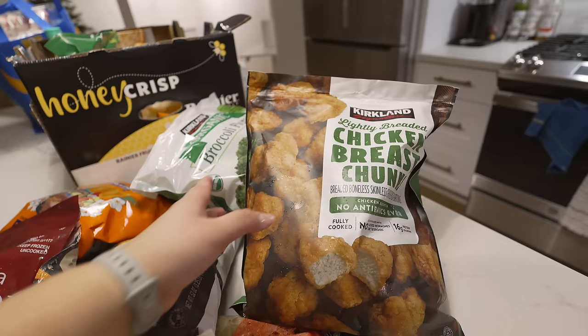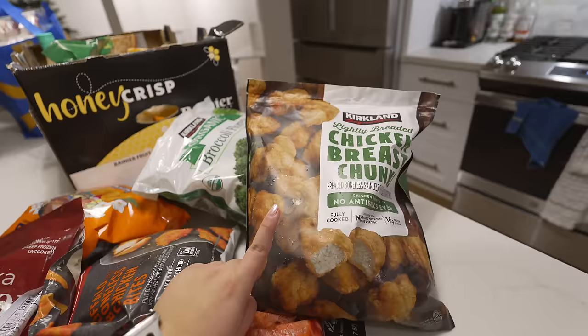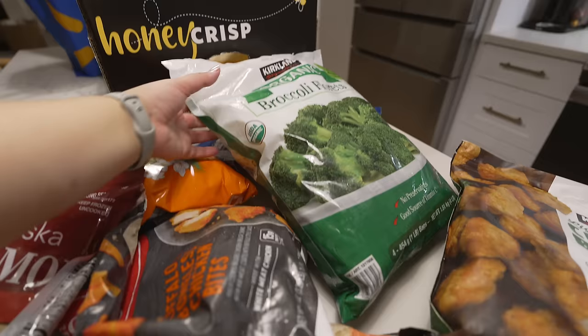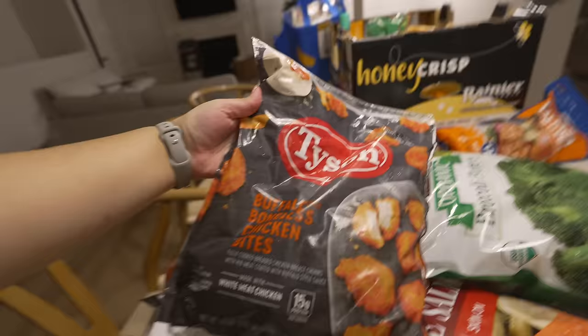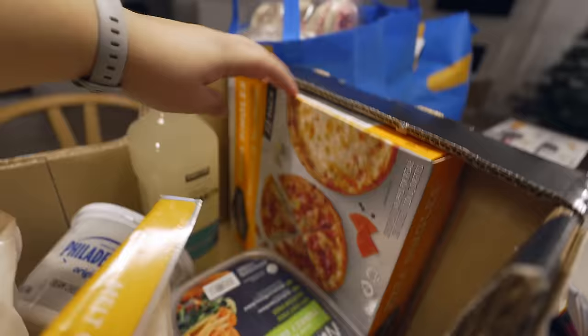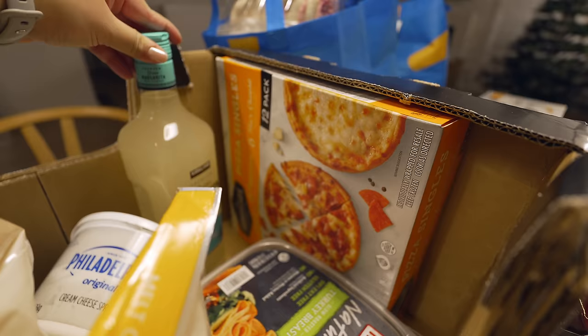We got salmon, these chicken breast chunks — I haven't tried these but I tried the other lightly breaded ones. The Costco worker told us to never buy those again and to buy these instead because they're $4 cheaper, you get the same amount of meat, and it's literally the exact same thing — just the Costco Kirkland brand. We also got some broccoli florets, which are awesome because you can steam the bags in the microwave or throw them in the air fryer. We also got salmon burgers for a quick lunch or dinner, and some buffalo boneless chicken bites.